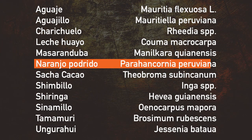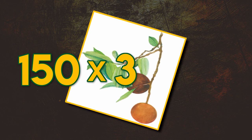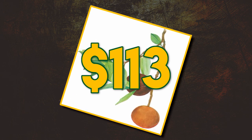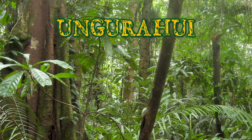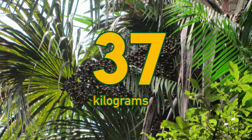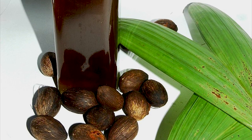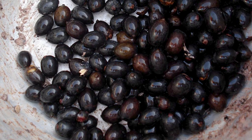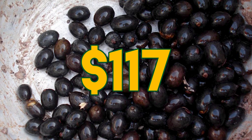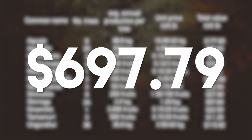Also notable is the naranjo podrido — which translates to 'rotten orange' — which can produce 150 fruits each. Three of these trees were found, and with each fruit priced at 25 cents, the naranjo podrido adds about $113 in value to a single hectare. The unguruhoy was also very common, with 36 individuals in the given area. Each tree can produce almost 37 kilograms of fruit called potawa, which can be used to produce potawa oil for cooking or cosmetics, and even has medicinal applications like treating bronchitis. At $3.50 per 40 kilograms, unguruhoy trees add $117 to the forest's value. In total, all fruits and latex from a single hectare can provide a value of $698 US dollars.